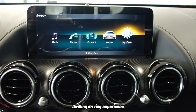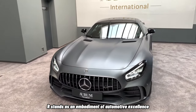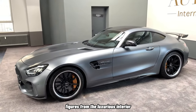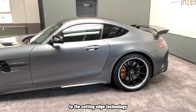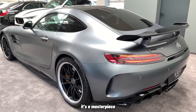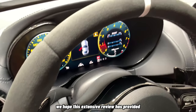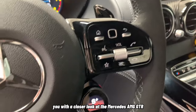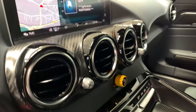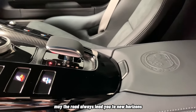In conclusion, the Mercedes-AMG GT-R stands as an embodiment of automotive excellence. From its captivating design language to its astonishing performance figures, from the luxurious interior to the cutting-edge technology that enhances the driving experience, this supercar leaves an indelible mark. It's more than a machine — it's a masterpiece that pushes boundaries and sets new standards. We hope this extensive review has provided you with a closer look at the Mercedes-AMG GT-R. If you found this content valuable and exciting, remember to like, share, and subscribe. May the road always lead you to new horizons.